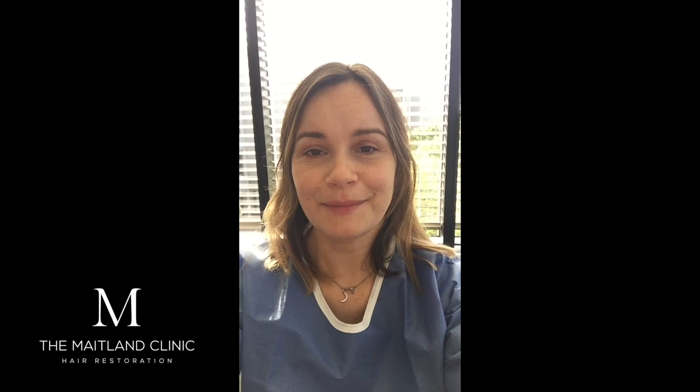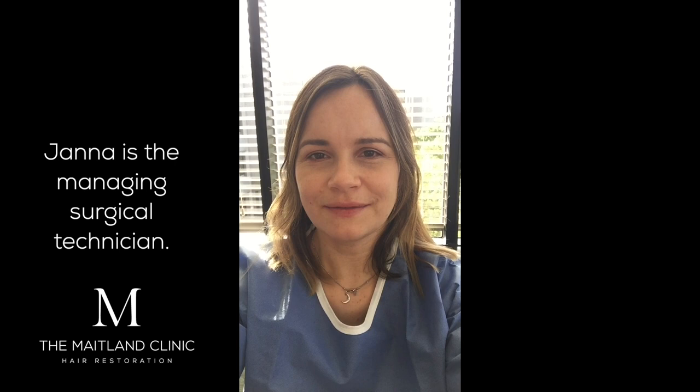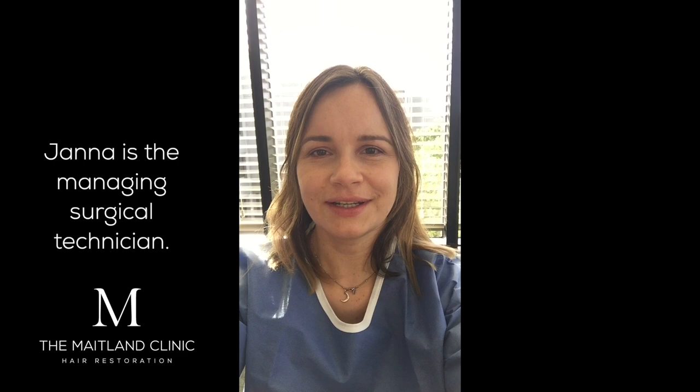So it's the morning of the surgery. I found myself at the Maitland Clinic. I just had a chat with Jana — she's made me feel really comfortable. I'm just waiting for the surgeon now. I'm going to talk through the hairline. It's all very relaxed and the sun's shining, so all's good.